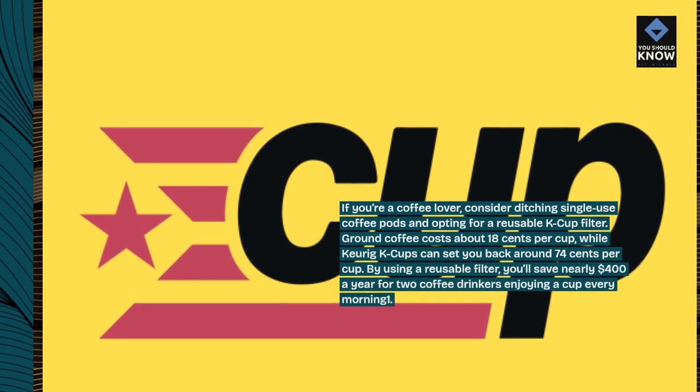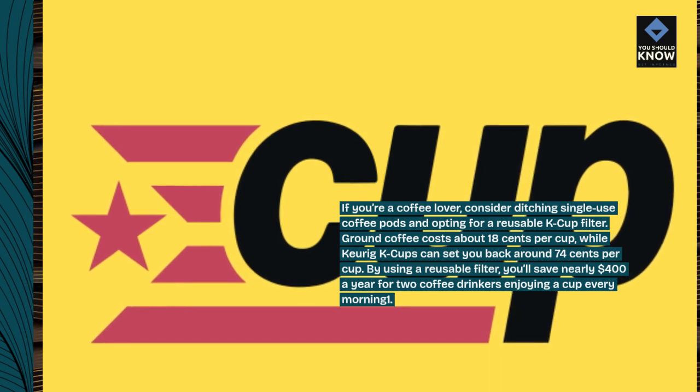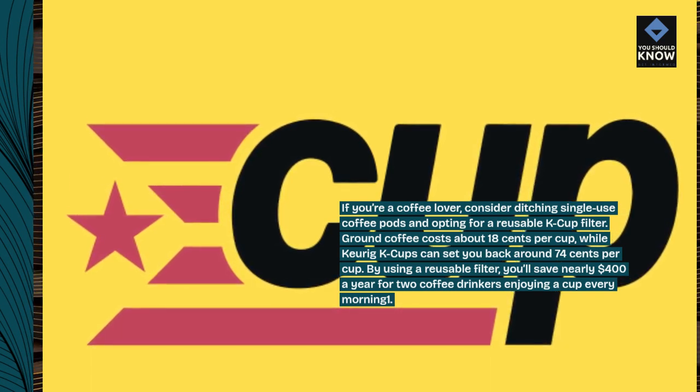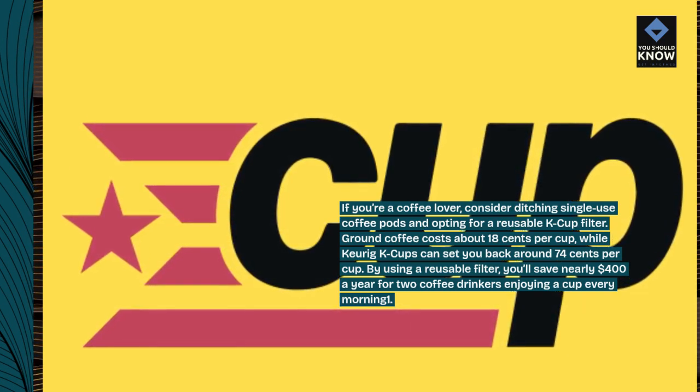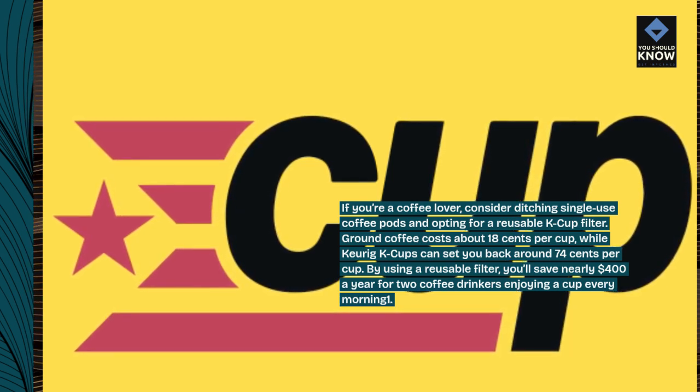Ground coffee costs about $0.18 per cup, while Keurig K-cups can set you back around $0.74 per cup. By using a reusable filter, you'll save nearly $400 a year for two coffee drinkers enjoying a cup every morning.